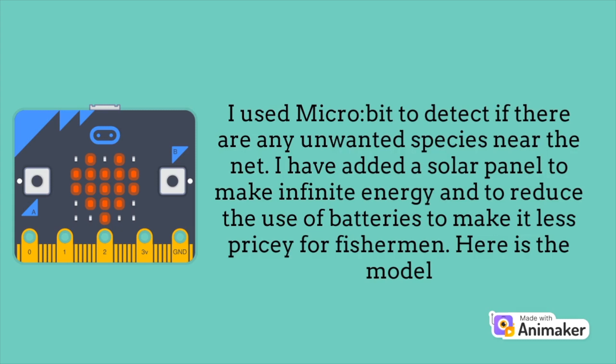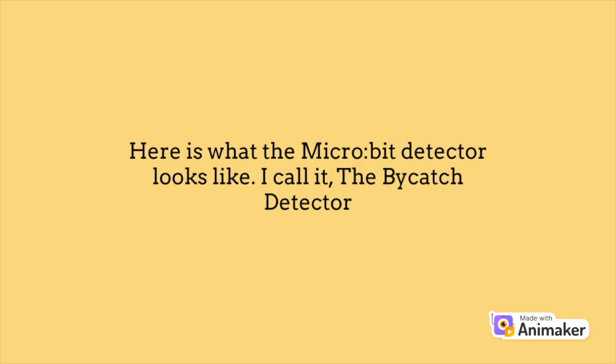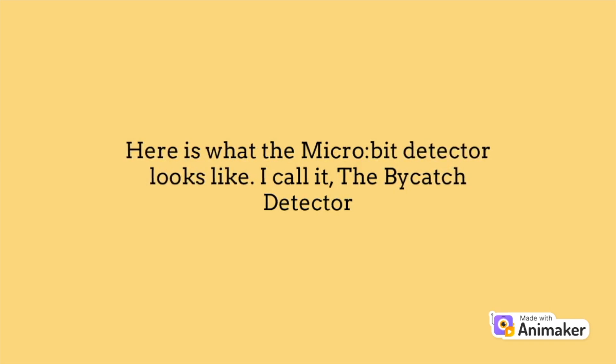Here is the model. Here is what the micro:bit detector looks like. I call it the bycatch detector.